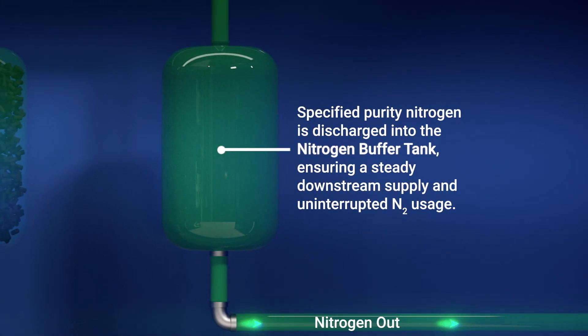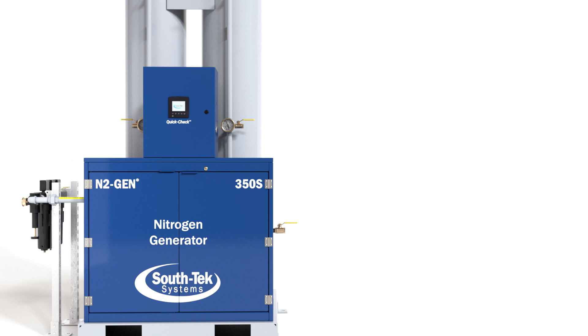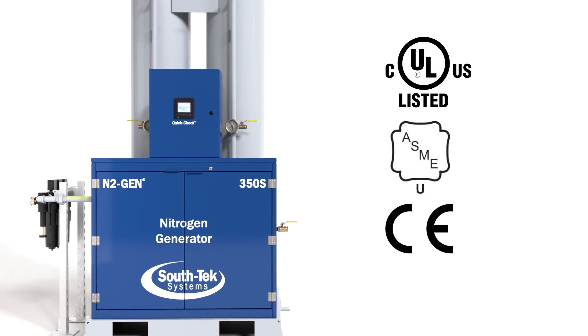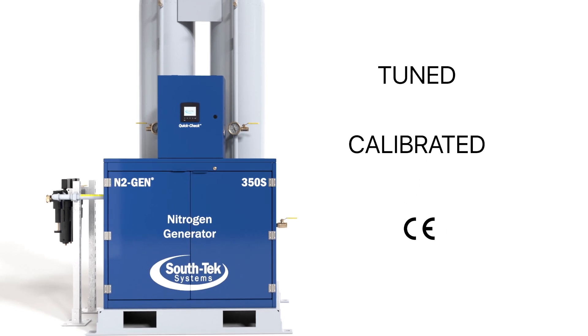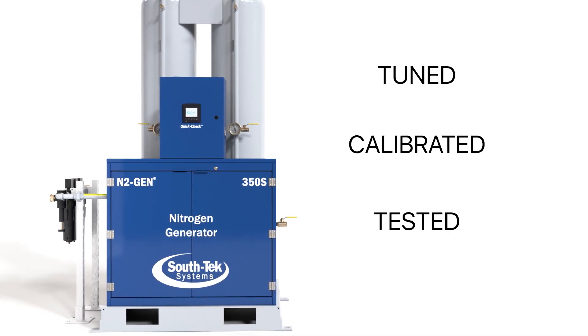The N2Gen is designed for continuous duty and can yield a system life of 20 years or more, due to utilizing the highest quality components, meeting strict quality control standards, and allowing for simple preventative maintenance. Each system is tuned, calibrated, and tested prior to commissioning.